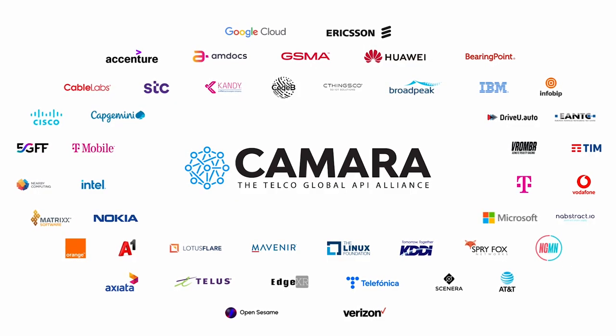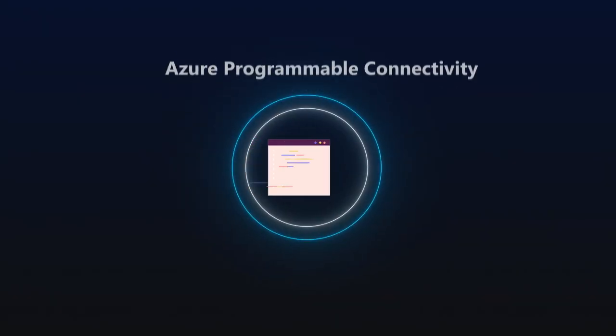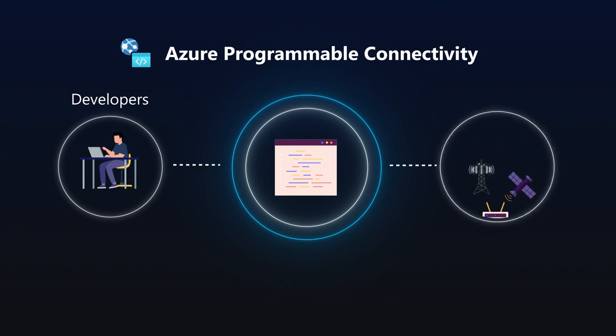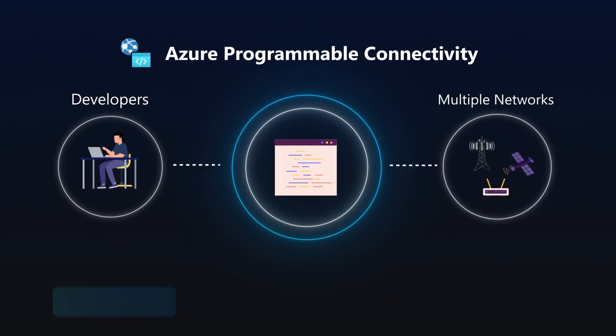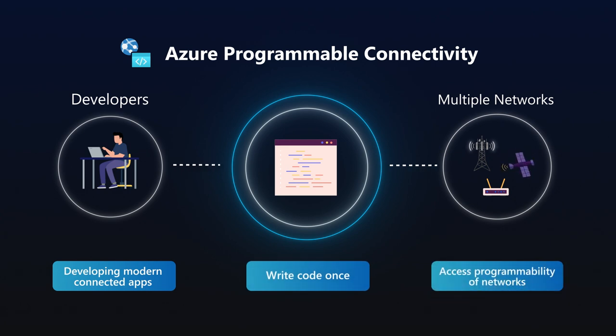The APIs are all defined in CAMARA, the Telco Global API Alliance. To simplify access to network APIs, Microsoft has developed Azure Programmable Connectivity. This service provides the tools to write and deploy edge-native applications that can access the intelligence and programmability of today's networks.